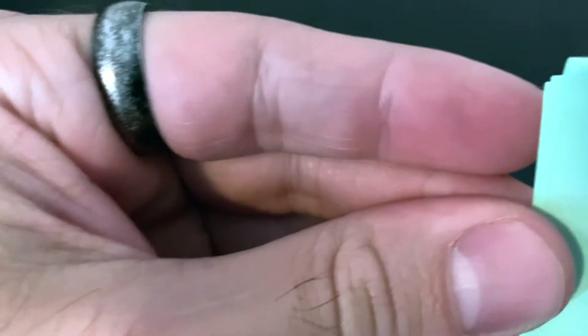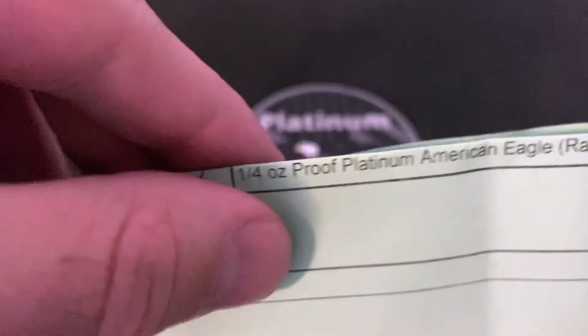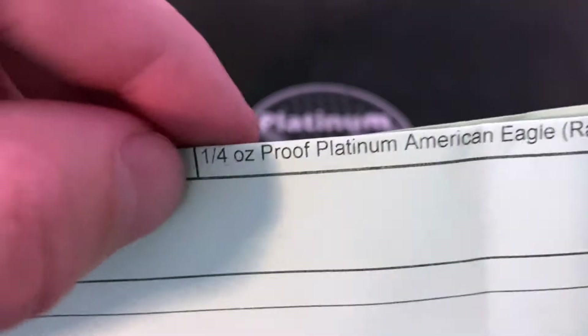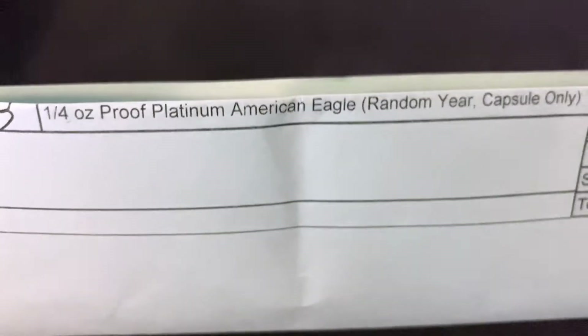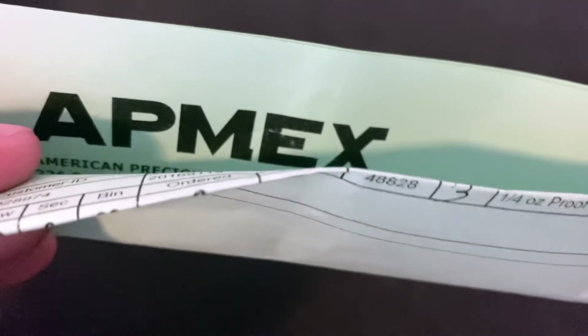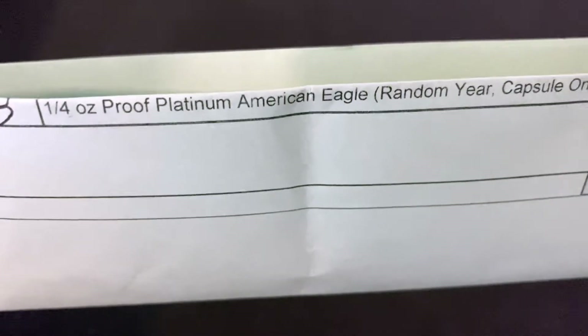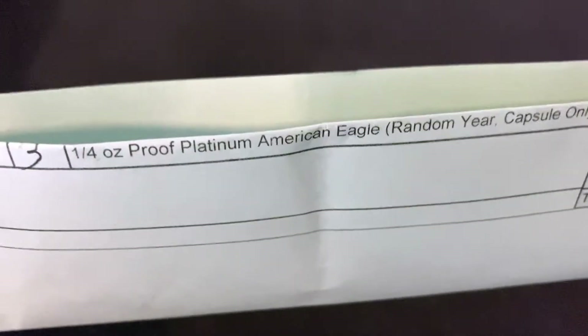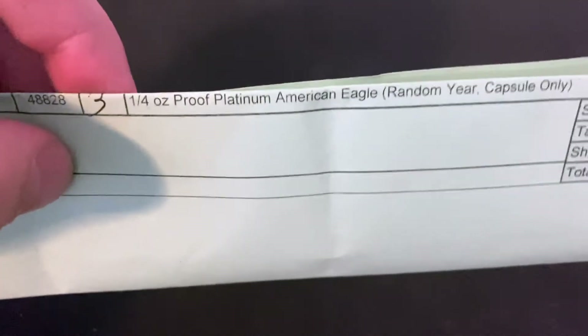We're going to go from left to right — as you can see I got three of them. Quarter ounce proof platinum American Eagle, random year, capsule only. I picked these up from APMEX, as you can see there. Now you might be thinking, oh APMEX charges way too much for their coins — in this case, no. They charged, if you ask me, way too little.